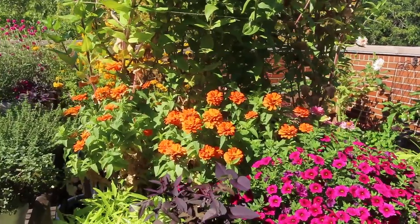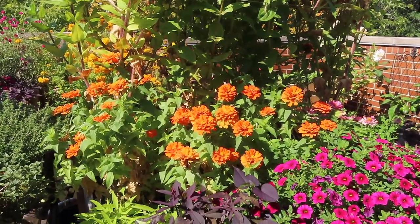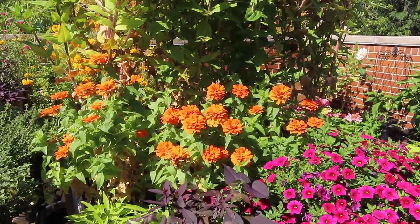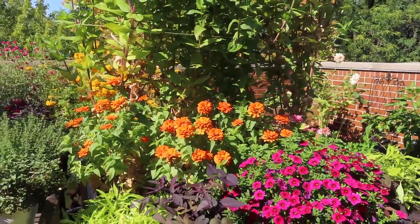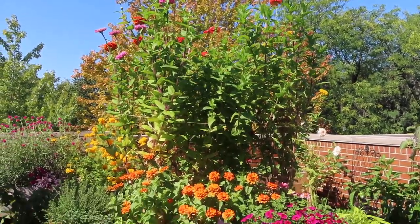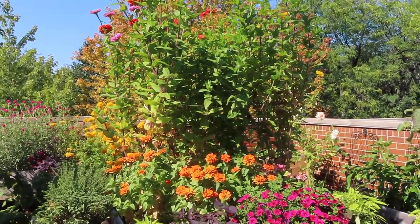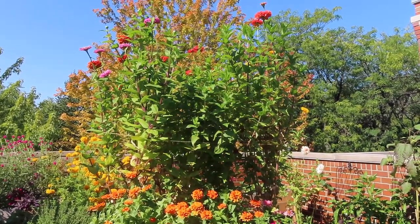Right below them are the other zinnias — I got these as plants from a local nursery, and obviously those are not the giant variety as they've only grown about a foot. I'm actually surprised that all of the zinnias are still looking this good because typically by now I'll have some sort of powdery mildew or at least something that warrants me pulling them. But they still look absolutely amazing. There are some dead leaves on the lower branches but that's to be expected.